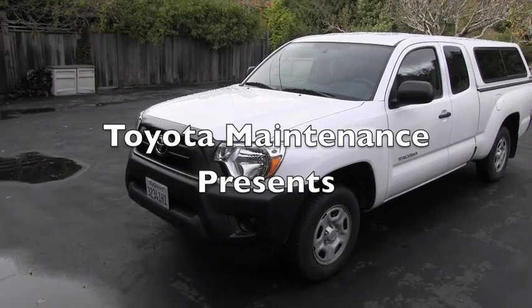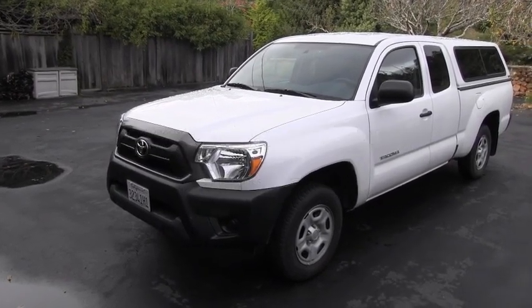Hello Toyota friend! Welcome back to Toyota maintenance channel.